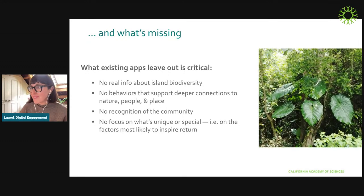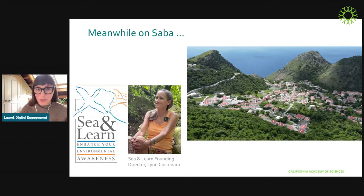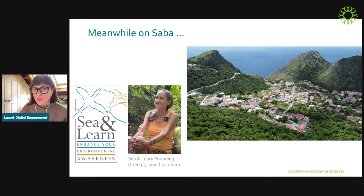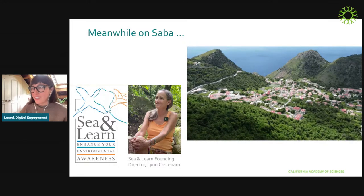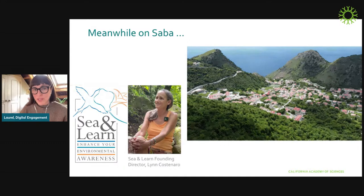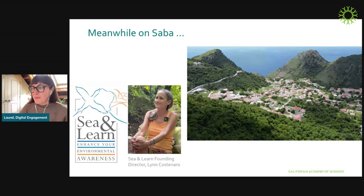My team, as well as a few other teams at the Academy, saw an opportunity to solve for a lot of those challenges. But we really needed to pilot this and find a way to try and test it — and for that, we needed a partner. This is the island of Saba. This is drone footage of a town called The Bottom, which is Saba's capital. Saba is an incredibly magical place — only about 15 minutes from St. Martin by plane, very tiny at about five square miles, with the shortest commercial runway in the world, and home to about 1,900 people.